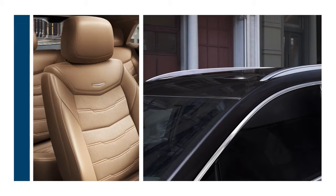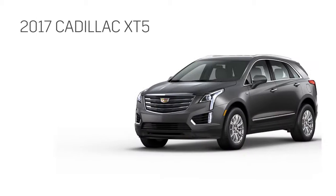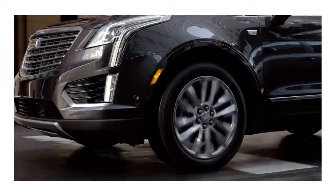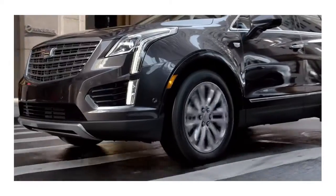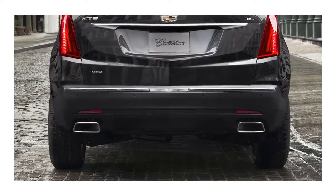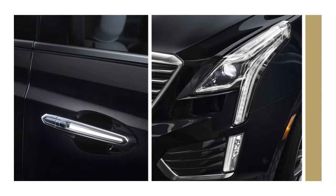Its streamlined exterior exudes confidence and the cabin is as spacious as it is versatile. Get your XT5 in one of four trims: XT5 luxury, premium, or premium luxury. XT5 is sleek in style and scale, but large in ambitions. Its wide wheelbase makes it remarkably balanced and spacious. Illuminated door handles greet your arrival and signature LED lighting ignites any evening out.